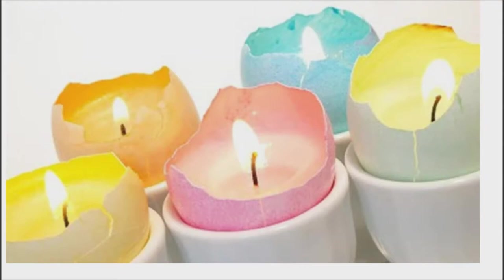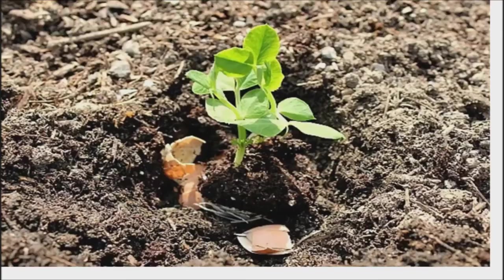Eggshell candles: carefully crack the shells in half and save them as a base to fill with beeswax for candles. Just insert a wick, let the wax set, and remove the peel.